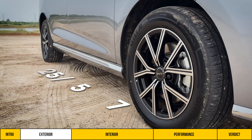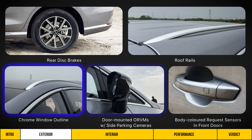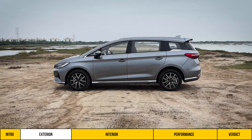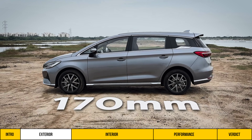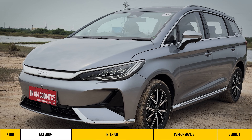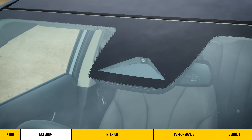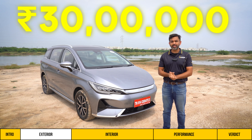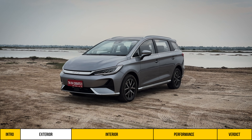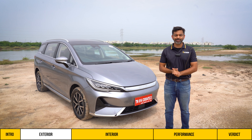The wheel size is 225/55 R17 and the alloys look smart. There are rear disc brakes, roof rails, chrome window outline, and door-mounted ORVMs with side parking cameras, plus body-coloured request sensors in both front doors. Ground clearance is 170 mm. From the side and front, the car looks sleek, with large swept-back LED headlamps and a sleek brushed chrome connecting element. There is a front parking camera and a camera for the ADAS suite, though for a car costing almost Rs. 30 lakh, the absence of front parking sensors is surprising.